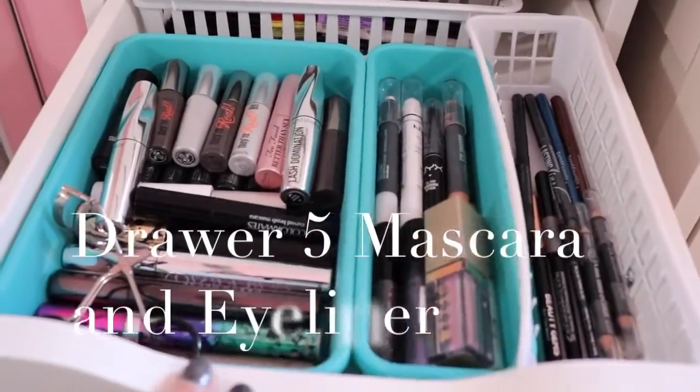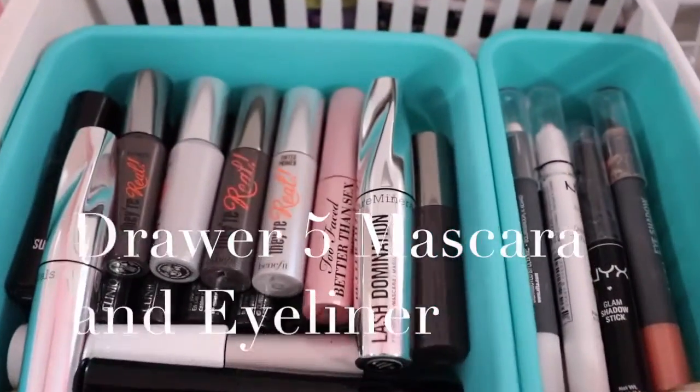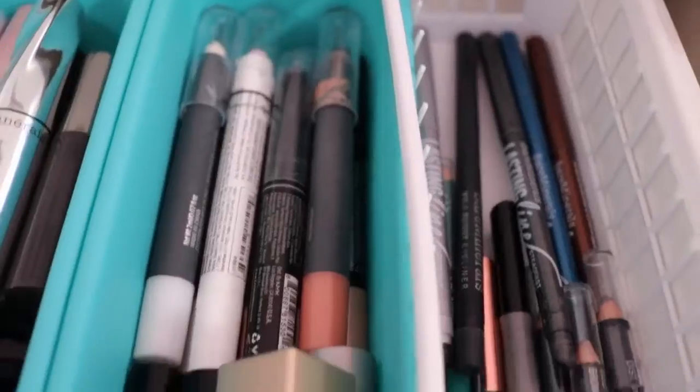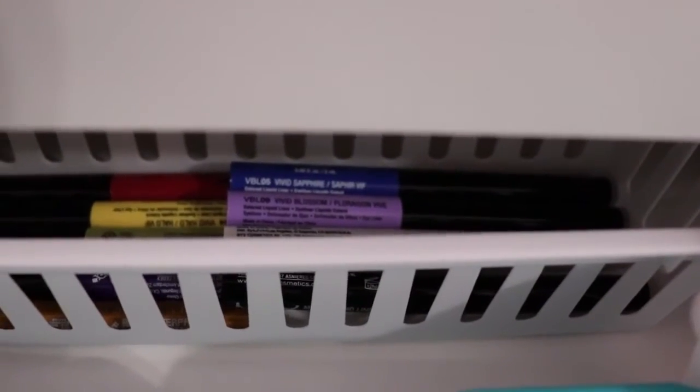In my fifth drawer I have my mascara — full-size mascaras and mini mascaras. Then I have creamy eyeshadow and a pen, glitter eyeliner and glitter eyeshadow, eyeliner pencils, eyeliner pens, and NYX Color Vivid Brights Eyeliner.